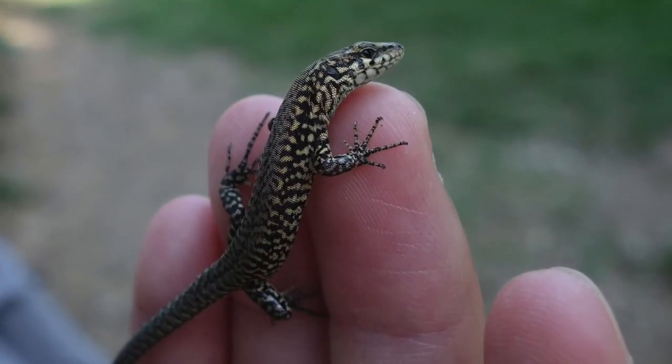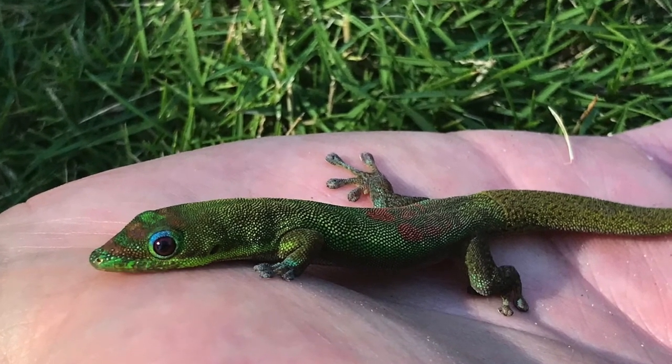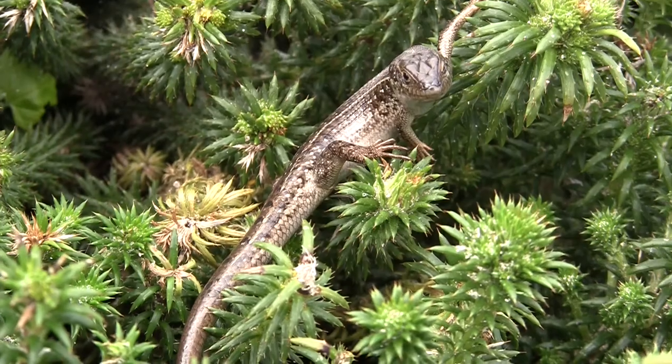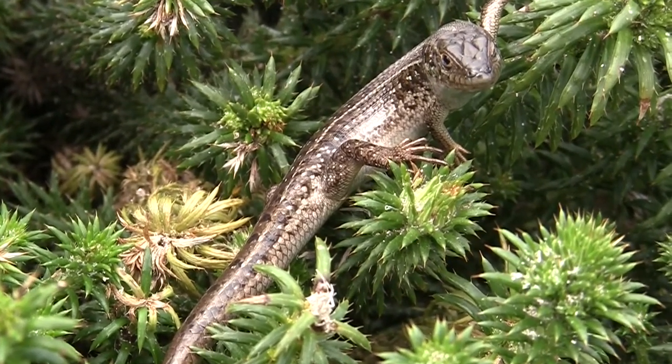Many people think all lizards are very similar. When you hear the word lizard, do you think of the gecko from the Geico commercial, or maybe something from Jurassic Park? The variety of physical characteristics between species of lizards may surprise you.